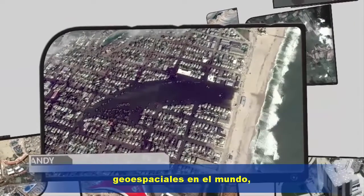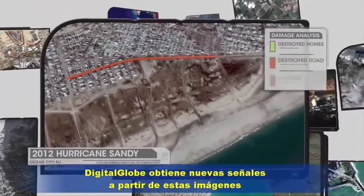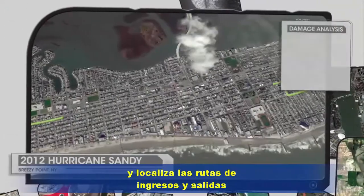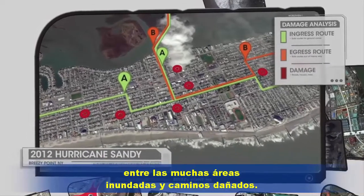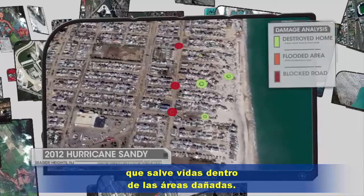Employing some of the best geospatial experts in the world, DigitalGlobe Analytics has assembled clues from these highly accurate, up-to-date images and has located ingress and egress routes among the many flooded areas and damaged roads. This information may provide life-saving help to ground crews in the damaged areas.